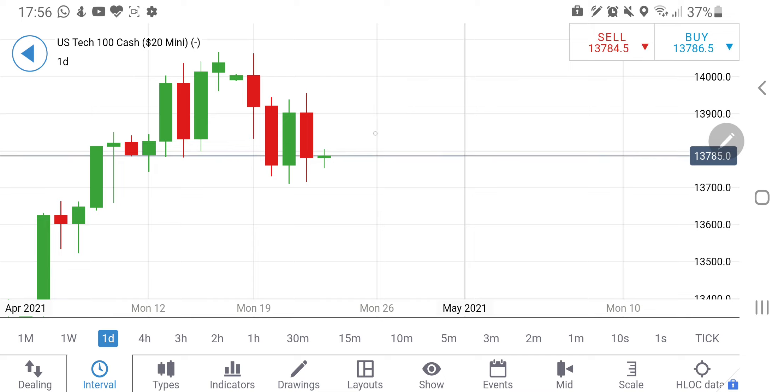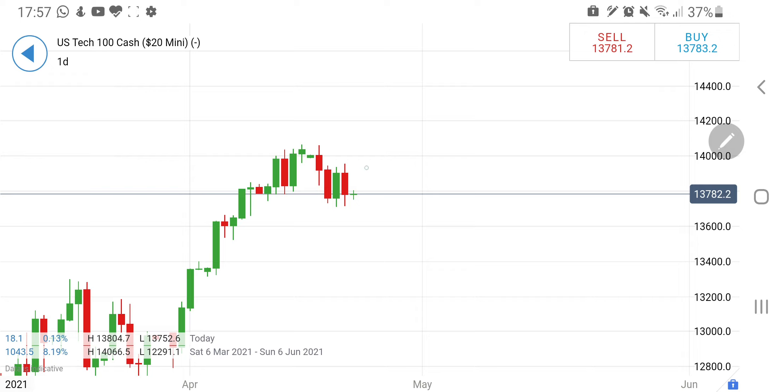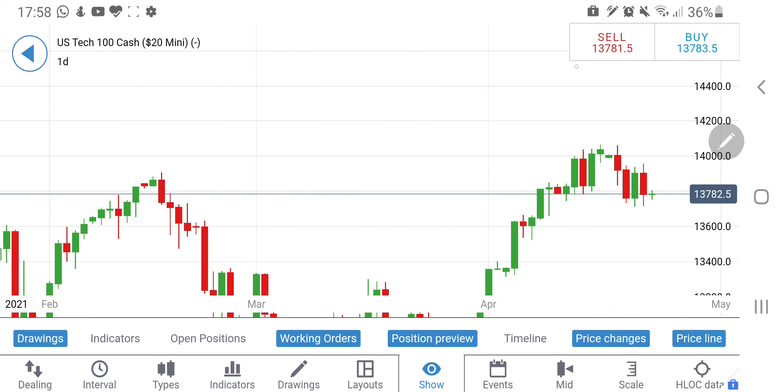If it fails to drop below 13,750, I expect it to go green with 13,900 as the first target. If it crosses 13,820 it is going towards 13,900 as the first target and 13,960 as the second target. Please don't trade between 13,750 and 13,820 levels — be watchful. If it breaks downward, my first target is 13,700, then 13,620. If it breaks 13,820, first target is 13,900 and second target is 13,960.